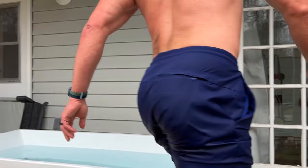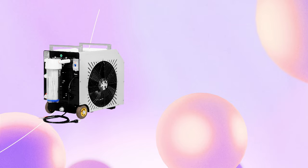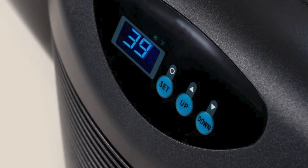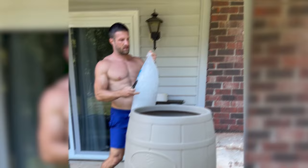Before we get started, I want to share a couple of very important factors you want to consider before making a purchase decision. Number one, you need to decide: do you want to use a chiller or an ice maker to keep the water cold? The advantage of the chiller is that it can run 24/7, so your water is always cold and ready to roll. With an ice maker, you need a unit powerful enough to produce at least a hundred pounds of ice a day, with a big enough container to retain that ice.